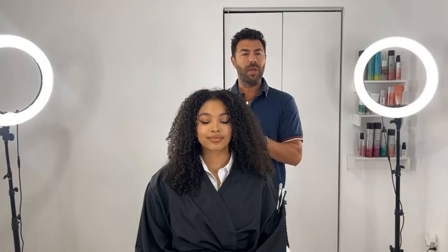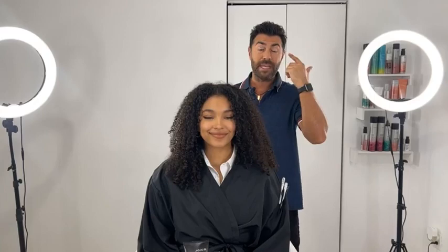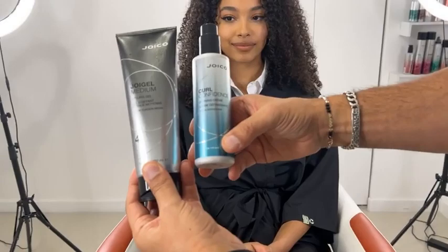My approach to this hair is different. Normally with straight or wavy hair I would shampoo, cut, then style. In this case we switch it up: we shampoo the hair, we style it, and then we cut it. Why? Because I want to see how the hair naturally sits when it's dry. She doesn't walk around with wet hair — she walks around with dry hair. And even as I was preparing the hair, she said 'I am so glad you're cutting it dry because there are going to be no surprises.'